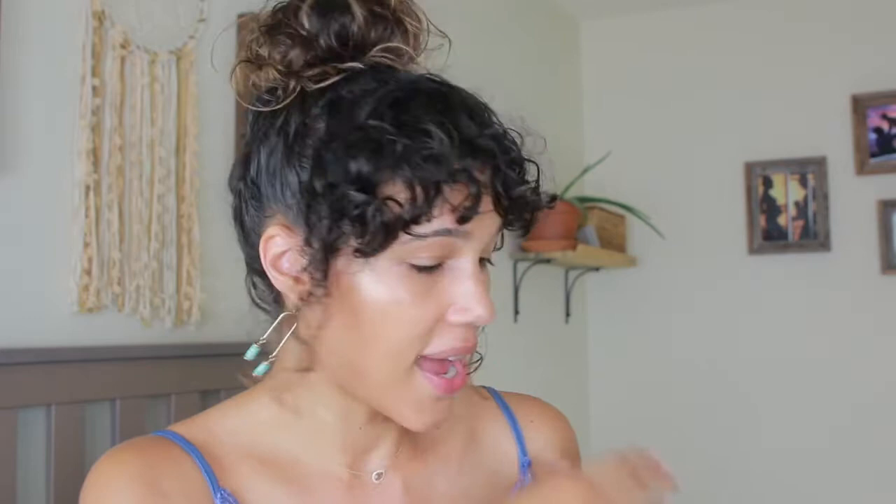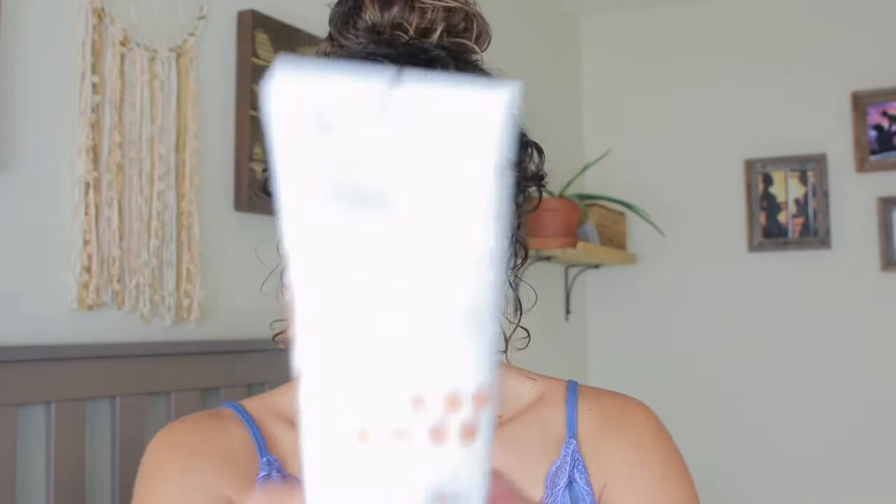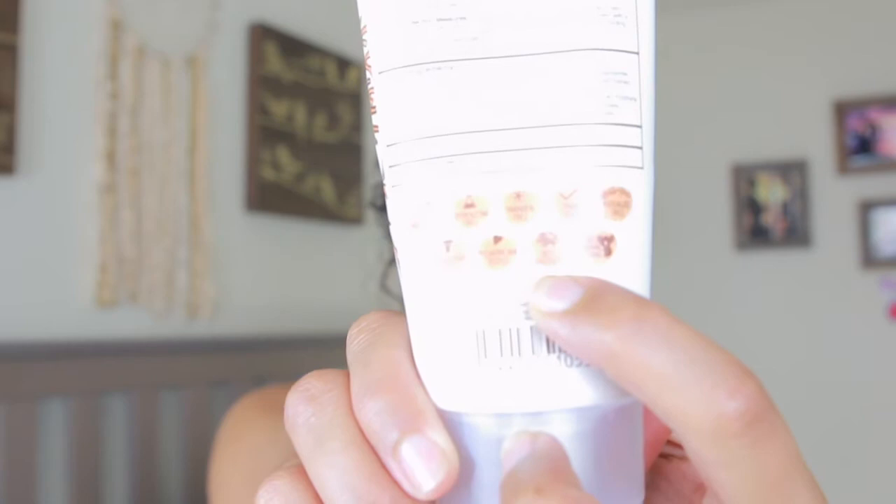Sun Balm also has a great line for kids called Baby Balm. I use it with Ella — I've been using it on her since she was a baby and it's always been great. Another sunscreen that I found at Walmart last year is from a brand called Botanical Sunscreen. This one is an SPF of 50 and is hypoallergenic, pretty much with the same qualities as Sun Balm.